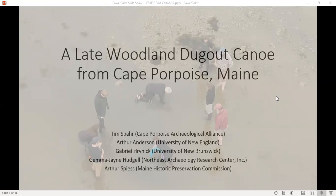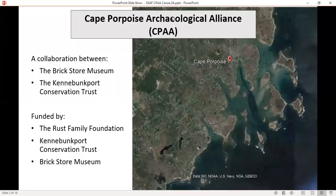The following is a presentation of the Cape Porpoise Archaeological Alliance, or CPE, a collaboration between the Brick Store Museum and the Kennebunkport Conservation Trust. It is funded by the Rust Family Foundation, the Kennebunkport Conservation Trust, and the Brick Store Museum.